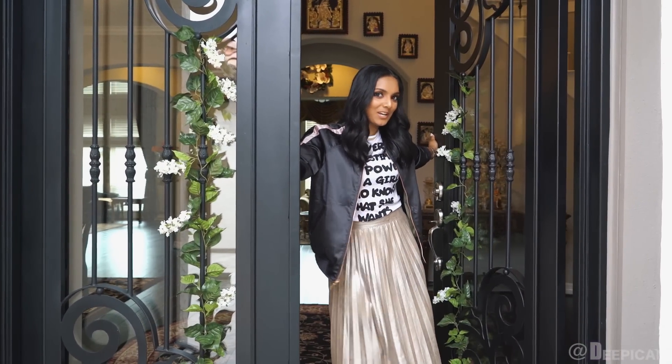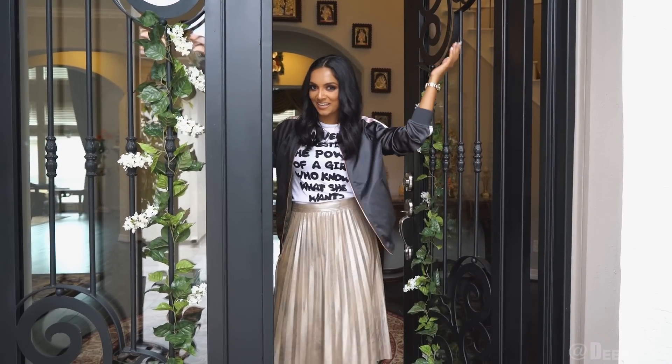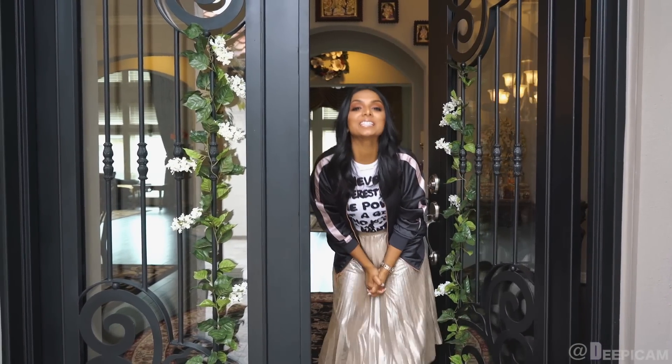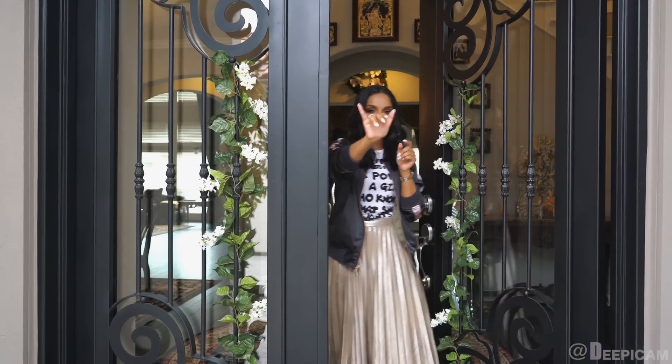Okay guys, I hope you liked my Sugar Land home tour. Thank you so much for joining me as I took you along. And of course, thank you for watching my channel as always. Don't forget to subscribe if you haven't already done so, and I will see you next time. It's dinner time. Bye, guys.